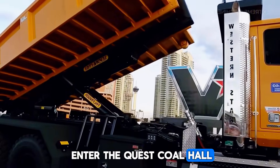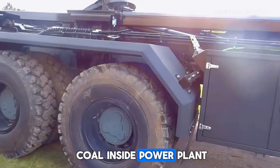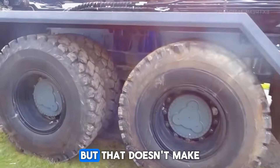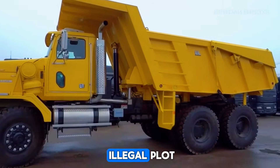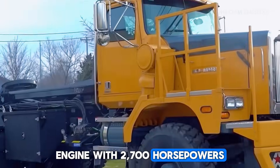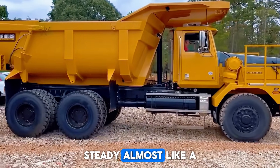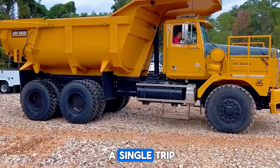Enter the Crest Coal Hauler, a machine designed for one purpose: moving huge amounts of coal inside power plants and industrial sites. You won't see this one out in the open, because it was built for internal transport only. But what's under its hood is unbelievable — a 60-liter V16 Cummins engine with 2,700 horsepower and 9,000 newton meters of torque. If torque had a sound, it would be this truck's engine: deep, steady, almost like a mechanical heartbeat. It can carry 180 tons of coal in a single trip.